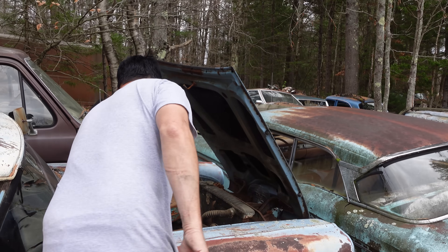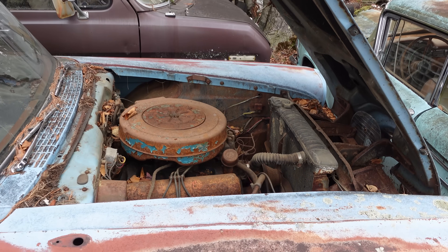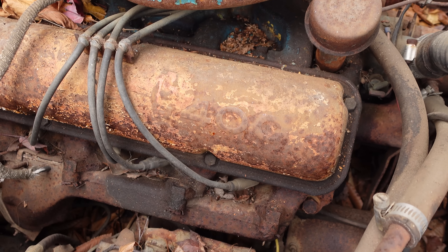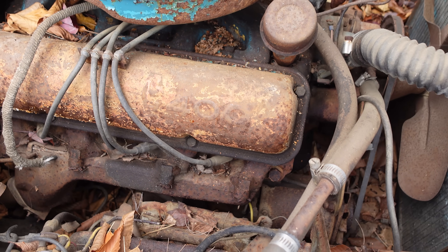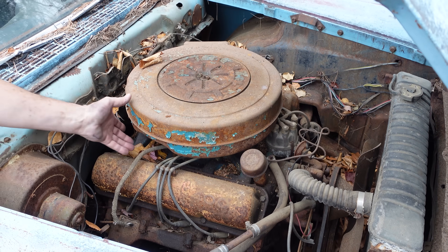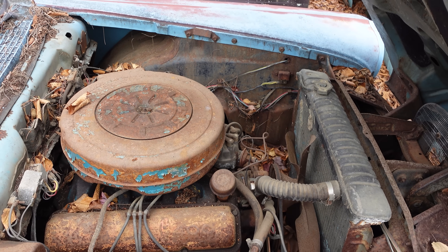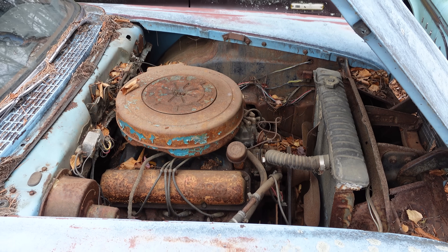The big deal on the Edsel under the hood was that there were no six-cylinder engines, no 292 or 312 Y-blocks — these are strictly big blocks. In this one here we see the E400 stamped into the valve cover right there. That means 400 foot-pounds of torque out of this 361 cubic inch FE big block with 303 horsepower. Dual exhaust was $23.45 extra, but there's a four-barrel Holley under this. 1958 was strictly four-barrel, strictly big block. The big dog would have been the 410 cubic inch engine, which was optional in all Edsels but standard on the bigger ones.